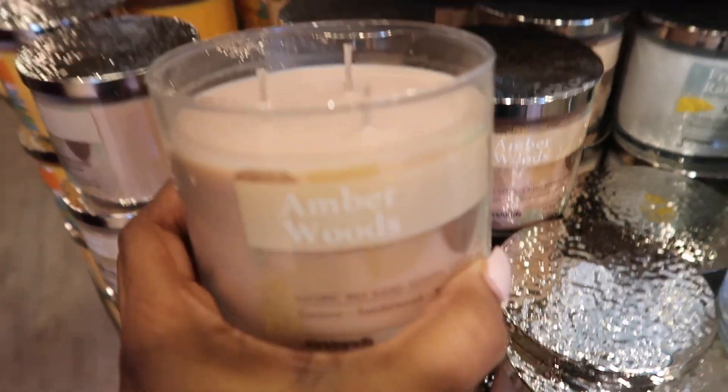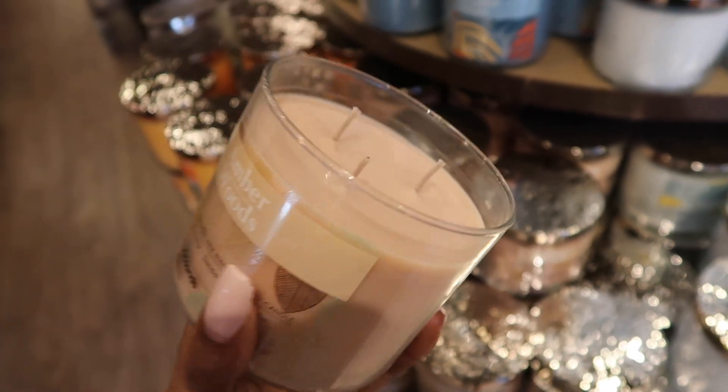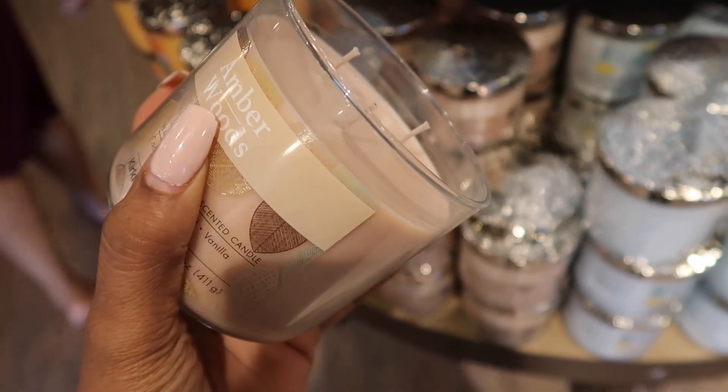This smells really good. If you did not get a chance to get Coffee and Whiskey, it kind of has that type of vibe because it's mixed with coconut, sandalwood, and vanilla. It smells really good for fall — I'm taking this home, I'm burning this tonight.